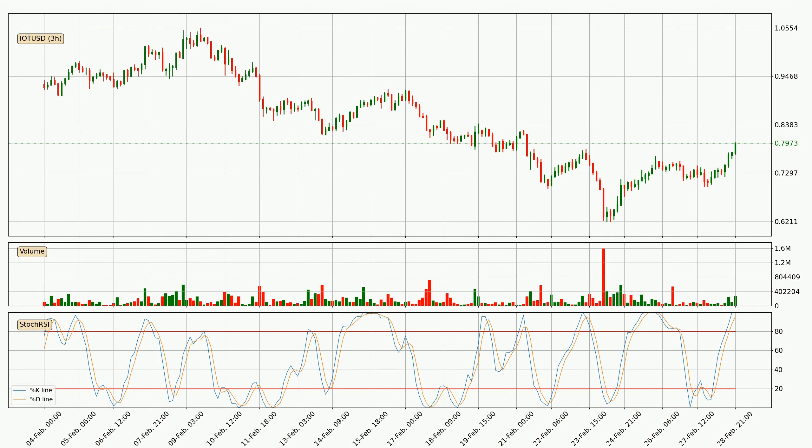Looking at the three hourly stochastic RSI, currently both the %K and %D lines are very high, meaning that the crypto is overbought and a change in the trend can be expected or for it to remain at least stable for some time. Despite this, the K line has yet to cross the D line, so patience should be exercised until you see if the trend will in fact go down.